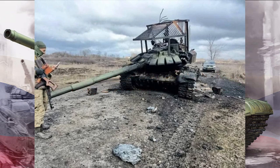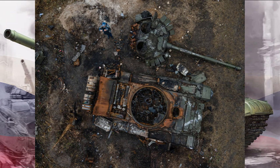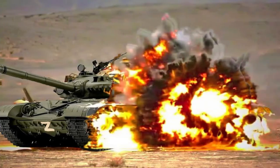While the T-72 had its successes, it wasn't without challenges and criticisms. Some argued that its armor was vulnerable to modern anti-tank weapons, and its capabilities were put to the test in conflicts where it faced more advanced opponents.